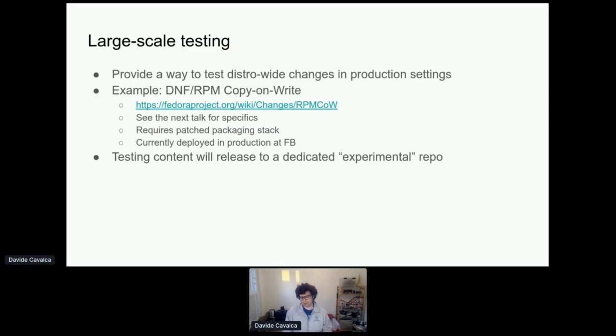These three things — package backports, configurations for lack of a better word, and large-scale testing — are all things we have a fairly good idea of. We already have targeted things we want to do, and we already have people actively working on this. So I'm pretty confident we'll be able to deliver on these three things.